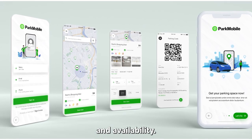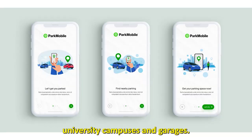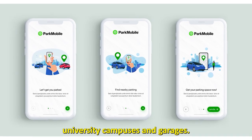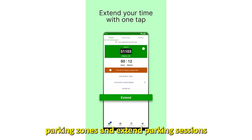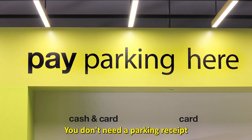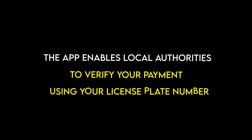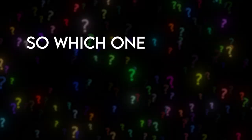ParkMobile is all about convenience and availability. It's best suited for street parking, university campuses, and garages. You can check parking zones and extend parking sessions all from your phone. You don't need a parking receipt — the app enables local authorities to verify your payment using your license plate number.